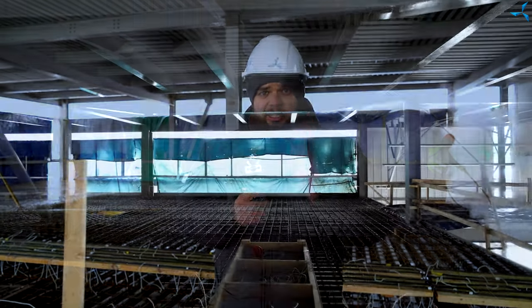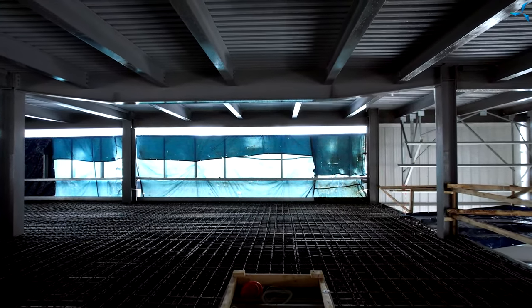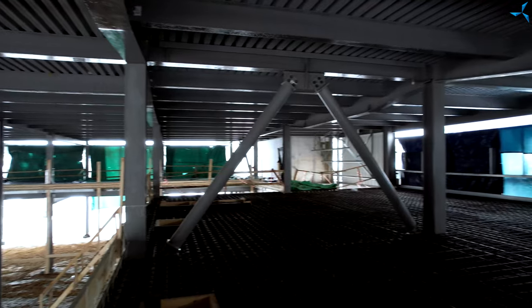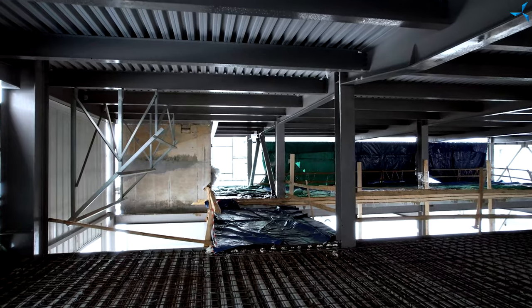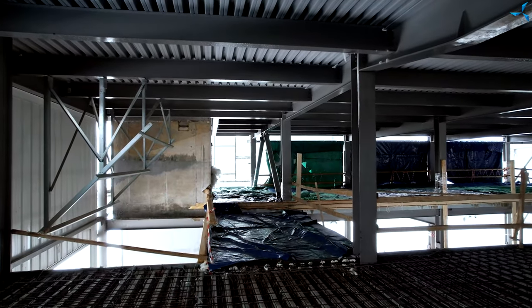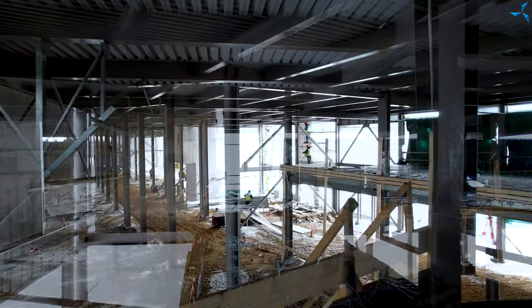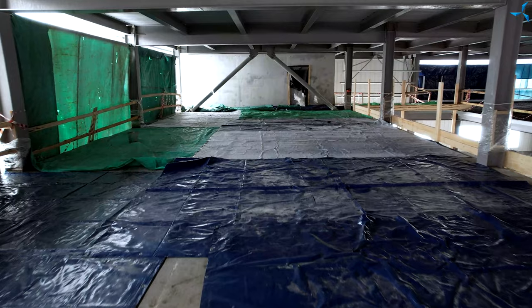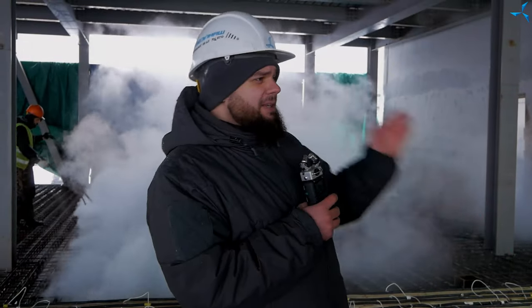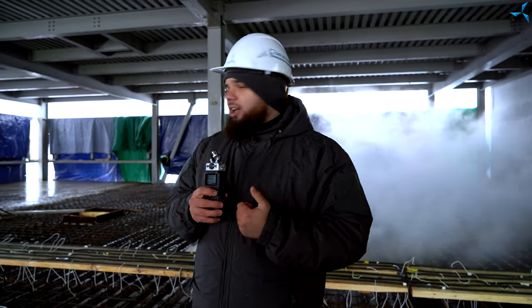Il convient également de noter qu'un nombre assez important de travaux sont toujours effectués sur le chantier, en plus de ce que je viens d'énumérer. Dans la vidéo précédente, nous avons parlé de l'entresol du premier étage qui borde le BAT, mais aussi les entresols du premier étage à l'arrière du bâtiment ont été remplis de béton, mais pas tous. Il y a encore des zones à couler et beaucoup de travaux de béton à venir.